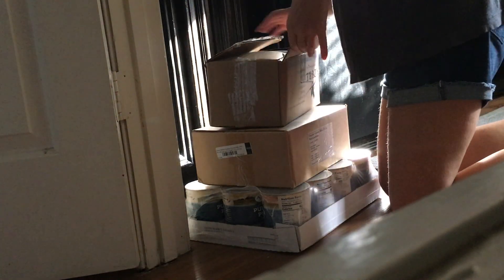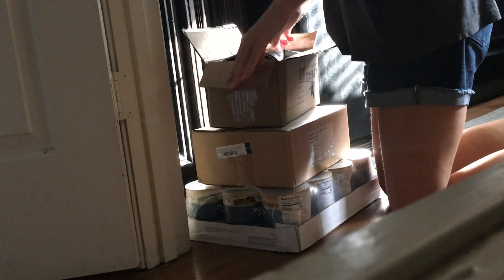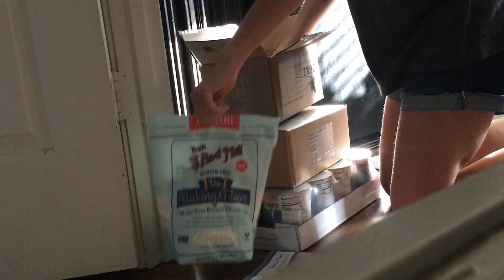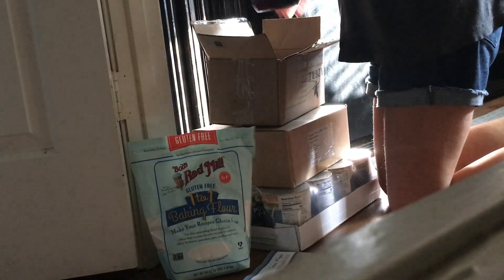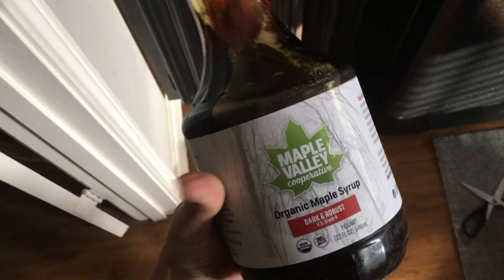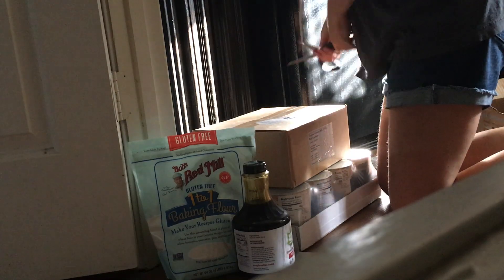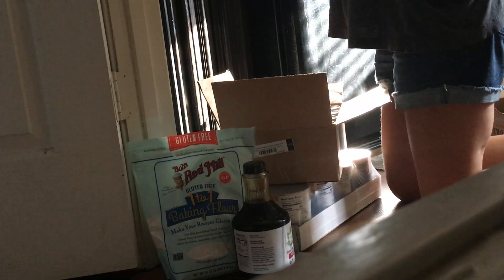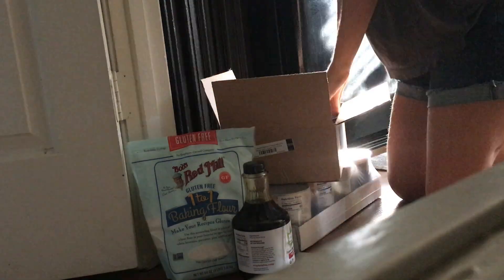I took advantage of quite a few of the things that were on sale this past month at Azure, aside from this 1-to-1 gluten-free flour substitute from Bob's Red Mill, but also the maple syrup, and then I also bought a whole bunch of organic coconut milk — just the Azure brand.